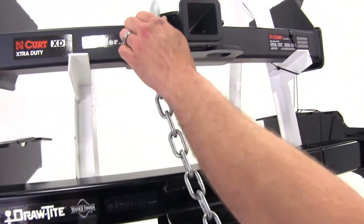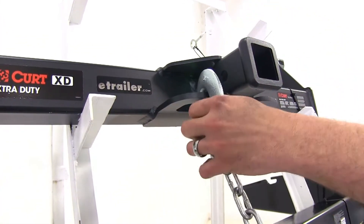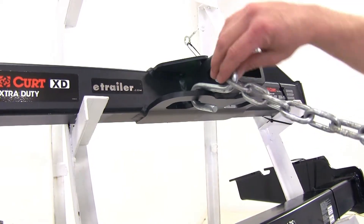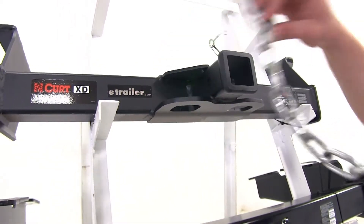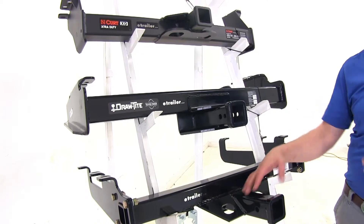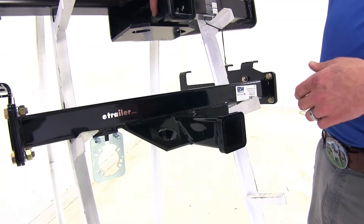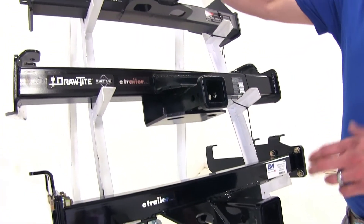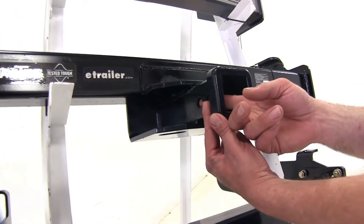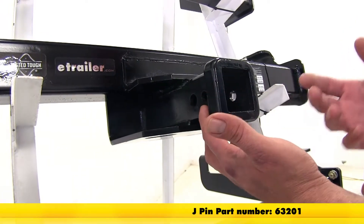When we move up to our Curt, they're going to switch back to those larger, more open style connectors, which gives us plenty of room for those to move freely. And then with our smaller type hook, as you can see, it's not really going to hang down just because of the width that we've got there. Now, all of our hitches use a 5/8 inch diameter pinhole to secure items. You want to be sure whatever pin, clip, anti-rattle device, or locking hitch pin you choose is rated for class 5 use — there will be plenty of room on all of our hitches for those items. One exception: on the Draw-Tite, there's a second smaller hole located closer to the rear of the vehicle, and that will only be used with the J-Pin stabilization system.